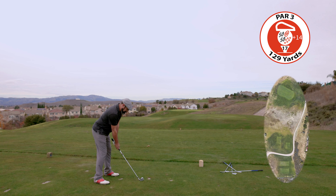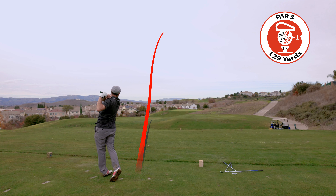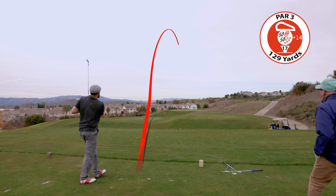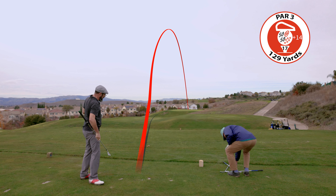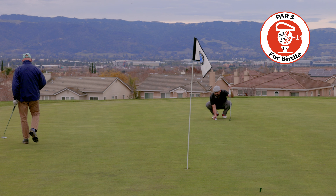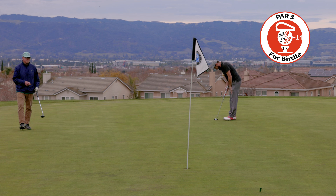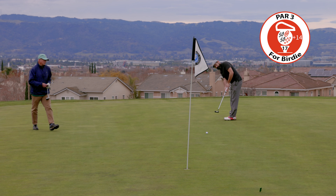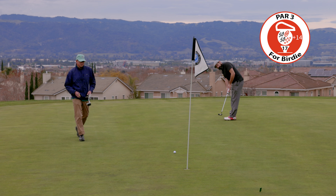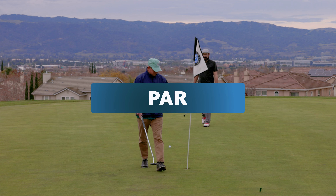Par 3 — deceptive par 3 plays into the wind and requires proper club selection. Favor the right side of the green to avoid trouble left. The green is kind of up on top of a hill and everywhere around it is dead. Actually made the green — pretty happy with that. We've got a putt for birdie; we both hit the green on this one. Not too bad with the speed right there.